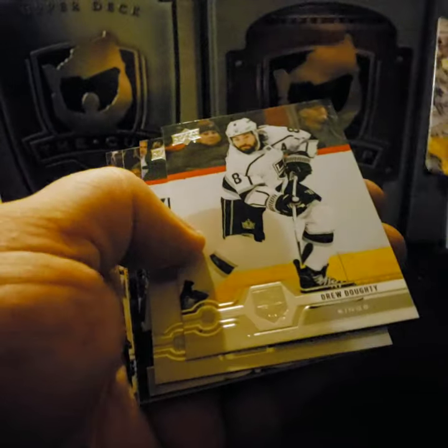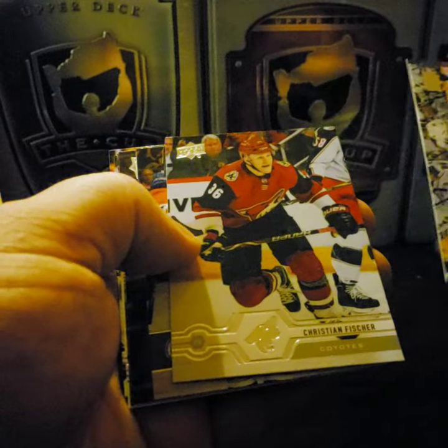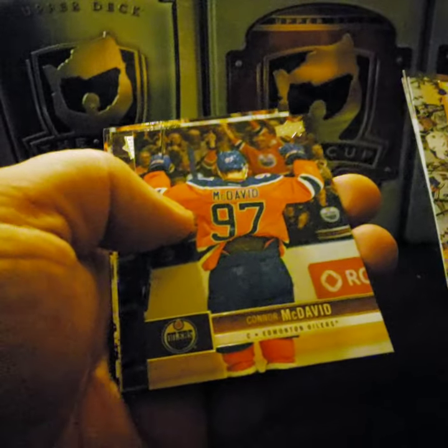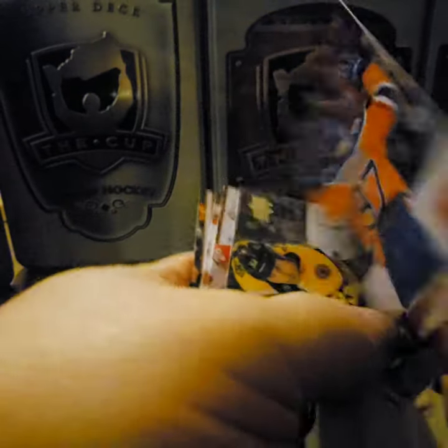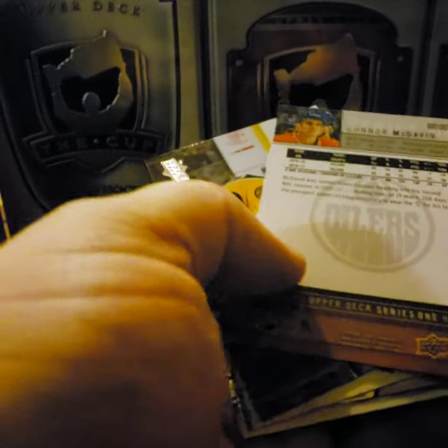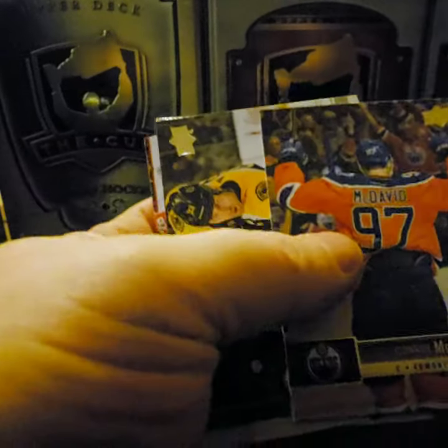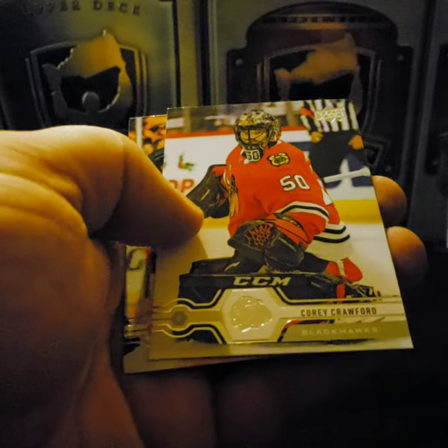Ryan Strome, Drew Doughty, Christian Fischer. Connor McDavid — that looks like another special card. Yeah — Upper Deck 30, it's one of those 30 cards again, like the Patrick one earlier. Zdeno Chara, Max Domi, Corey Crawford, and Victor Arvidsson.